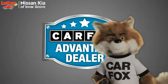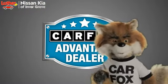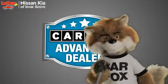Just say, show me the Carfax at Luther Nissan Kia of Inver Grove — a Carfax Advantage dealer.